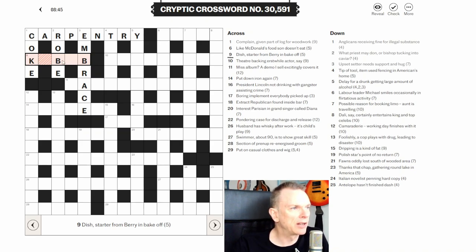Nine across: 'dish starter from berry in bake off.' Looking at the grid I think this is KEBAB. 'Starter' means take the first letter of the next word — so 'starter from berry' gives us B. 'Off' is very often an anagram indicator, so 'bake off' means make an anagram of BAKE with an extra B inside. B-A-K-E rearranged with another B gives KEBAB.